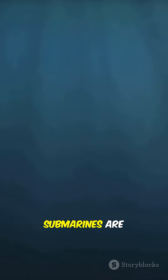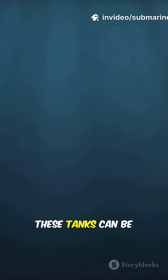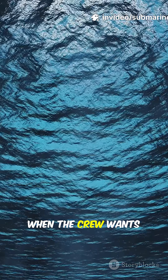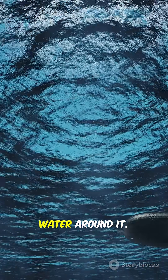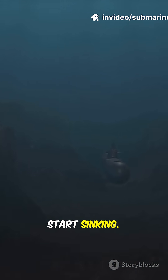Here's how it works. Submarines are built with special tanks called ballast tanks. These tanks can be filled with either air or water. When the crew wants to dive, they let water rush into the tanks, making the sub heavier than the water around it. That extra weight is just enough to start sinking.